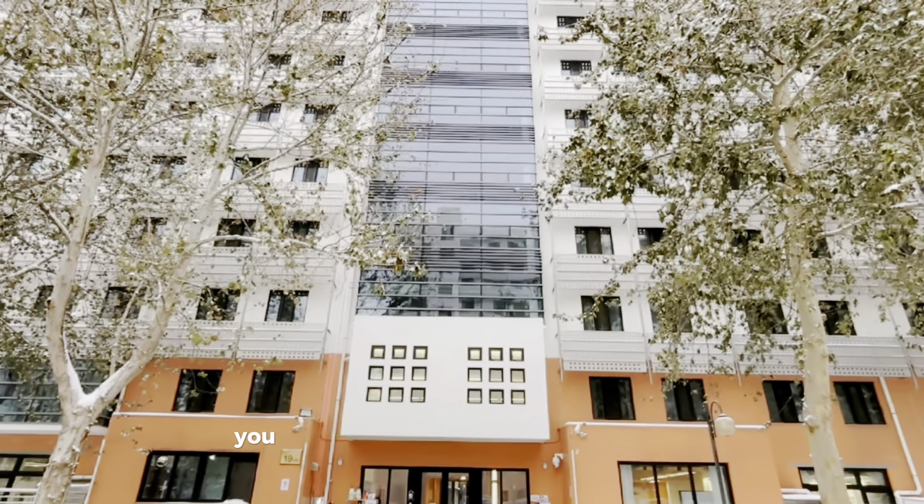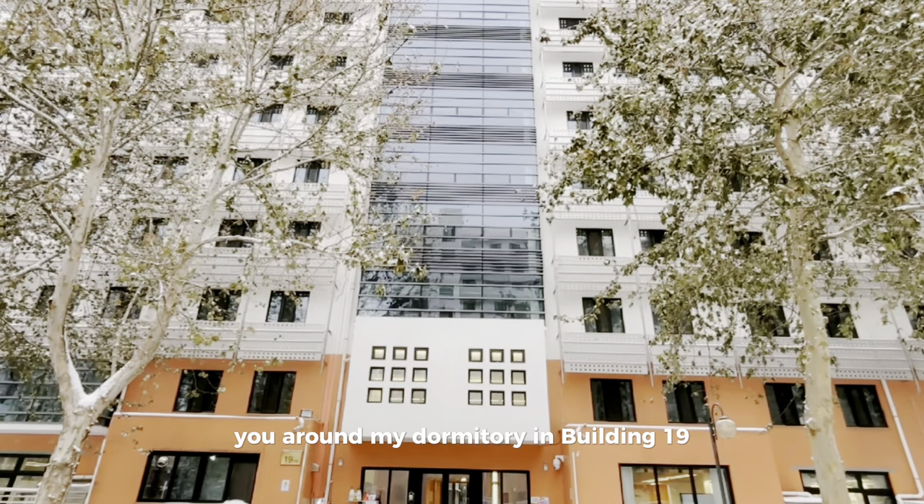Hi everyone! I'm super excited to show you around my dormitory in building 19. Let's check it out!